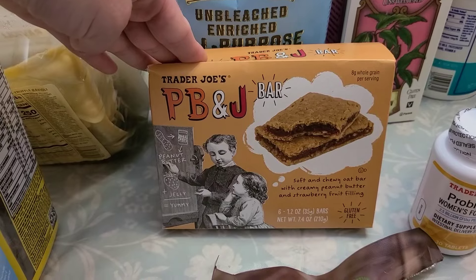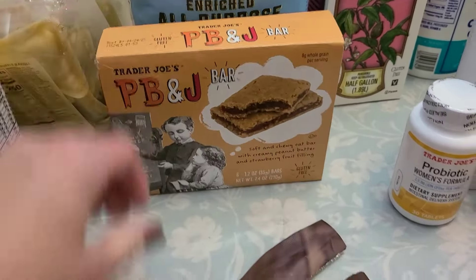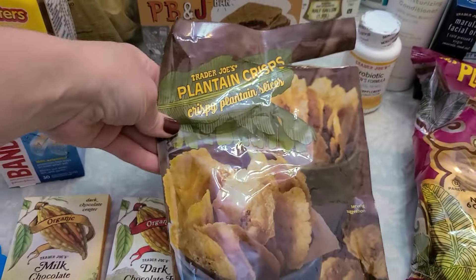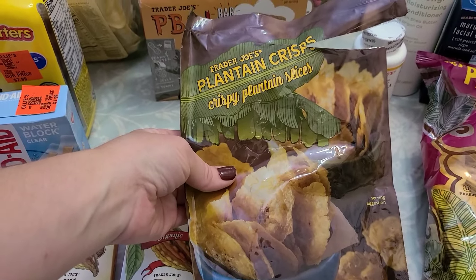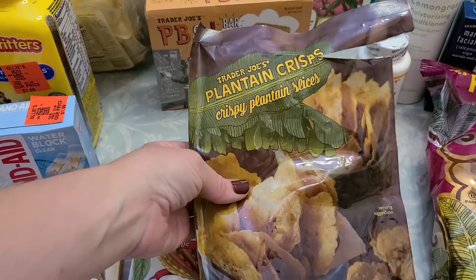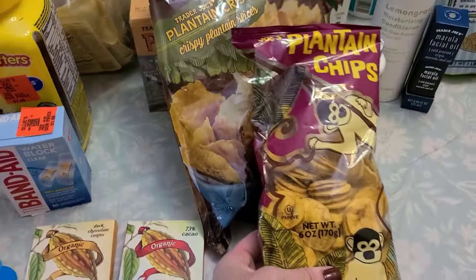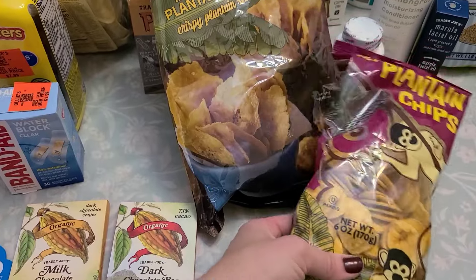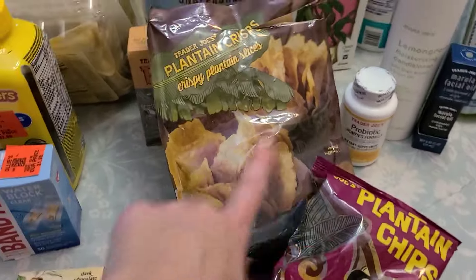Grabbed these peanut butter and jelly granola bars for the kids — there's six in a pack. And these plantain crisps are super good, kind of dangerous. They're a lot lighter than these ones over here, which I've had before. I really like the plantain chips, so I grabbed those two.